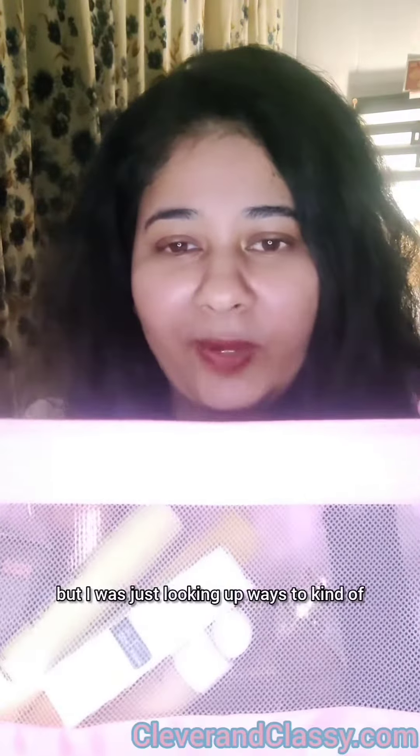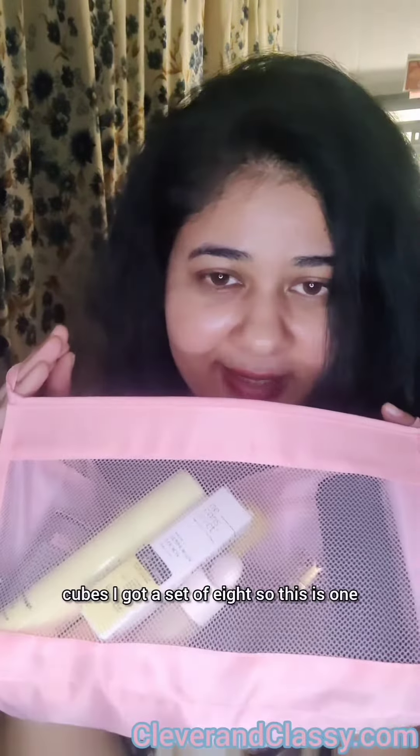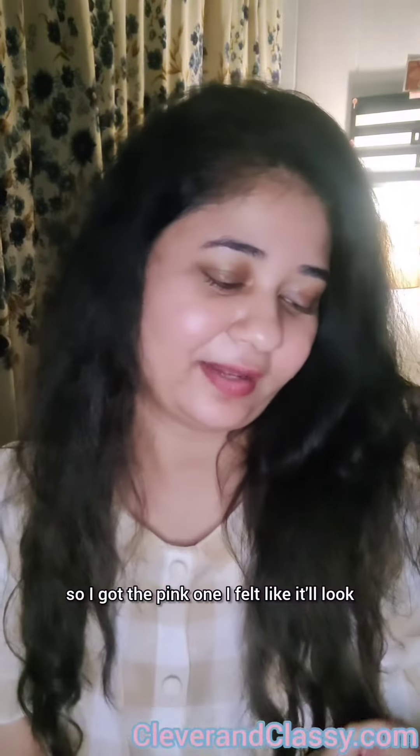Next up, I got these. I didn't know what these were called, but I was looking up ways to organize my packing and found them. These are called packing cubes — I got a set of eight. This one is for toiletries, and there are so many more which I kept in the suitcase already since I've packed it. I got the pink one because I felt it looked good with my blue suitcase.